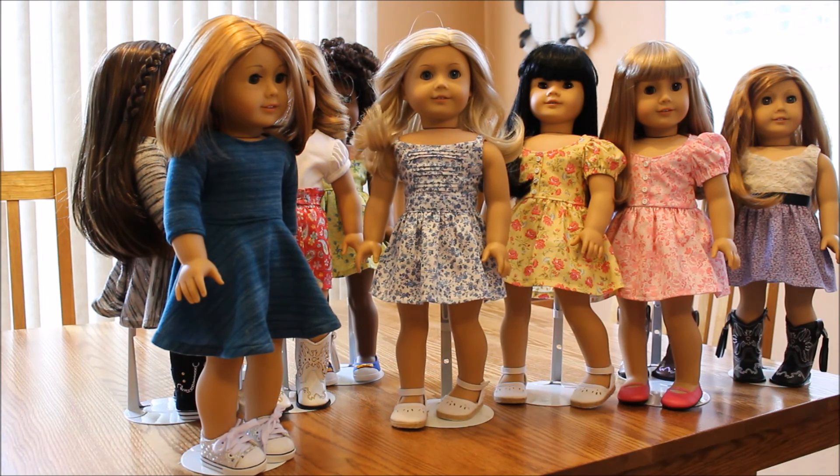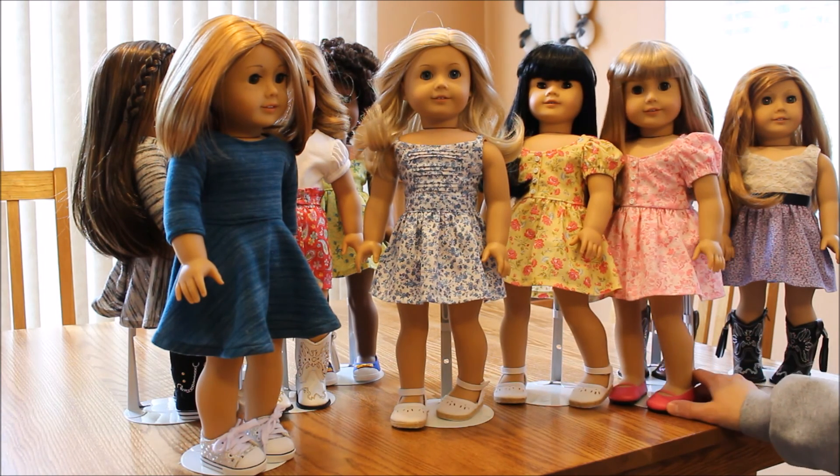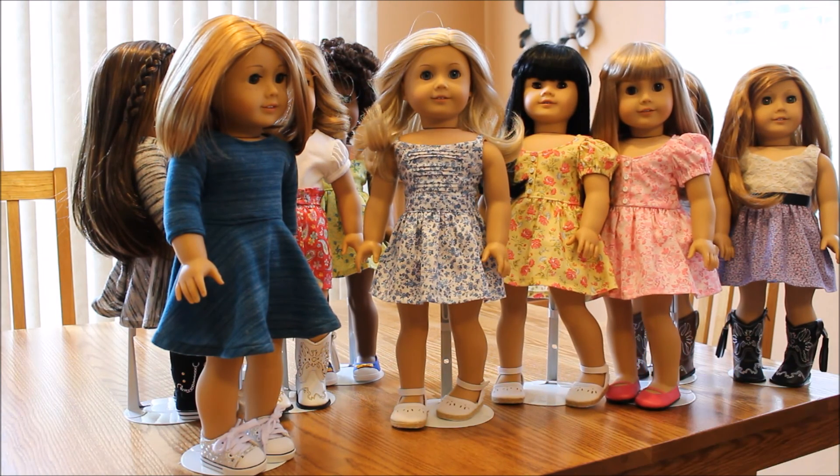I hope you enjoyed this video. Please comment down below which dress is your favorite. Thank you very much for watching, and keep enjoying your dolls. Bye-bye.